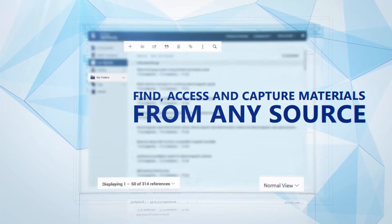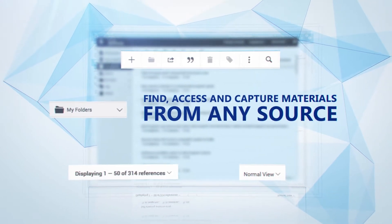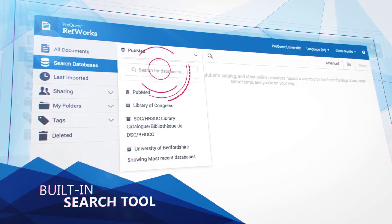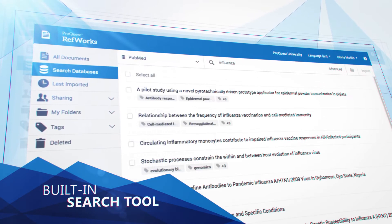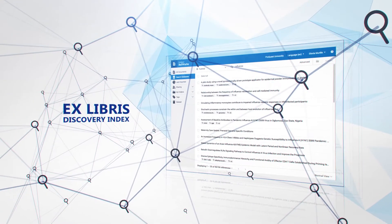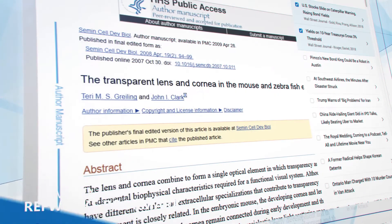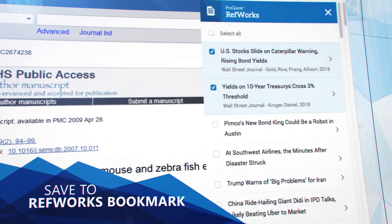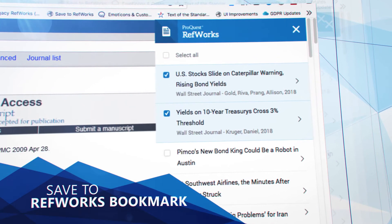With RefWorks, you can find, access, and capture materials from virtually any source. A built-in search tool allows you to look for resources directly from RefWorks, enjoying full access to the extensive Xlibris Discovery Index. The Save to RefWorks Bookmarklet lets you easily capture and import references from anywhere on the web as well as from library databases.